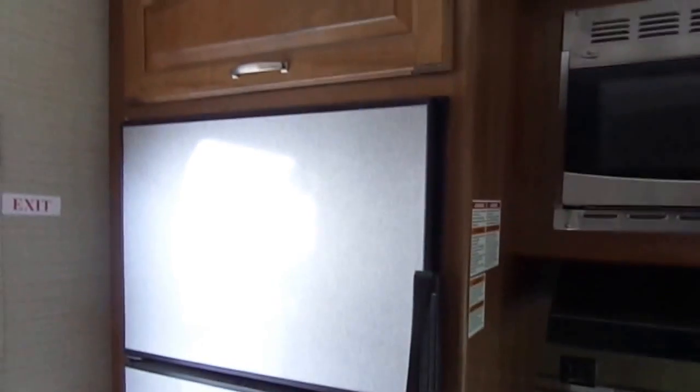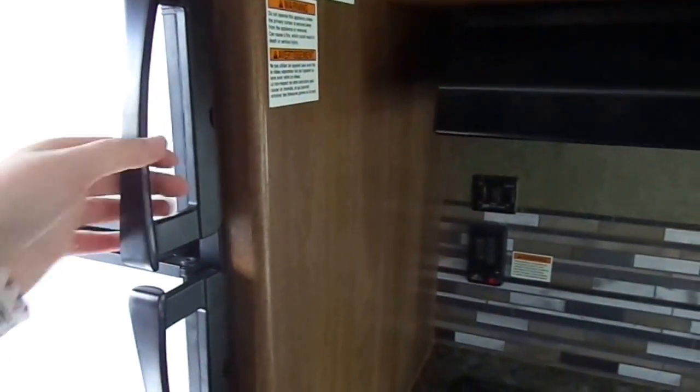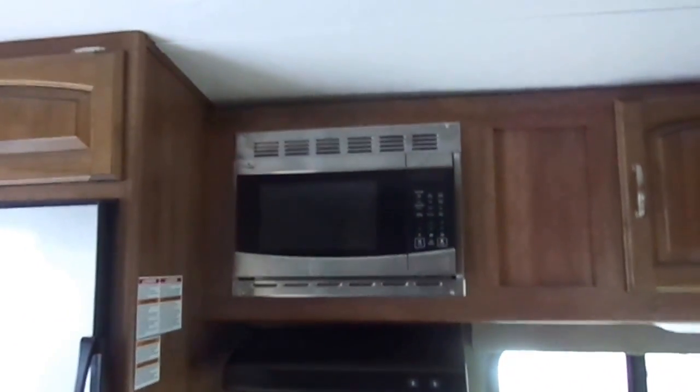Starting off with the kitchen, which is right at the back. You have a 7 cubic foot stainless steel fridge with really neat door handles — they lock and are a lot easier to grab, especially in the dark, rather than having to deal with a push lock. You have storage above the fridge and freezer.